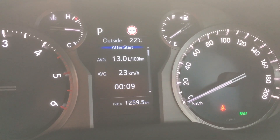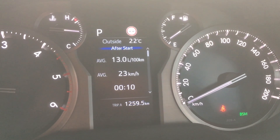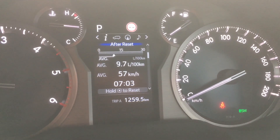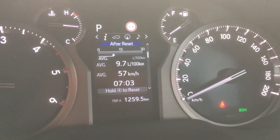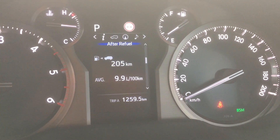On the dashboard there, trip meter 1250 — let's just say 1260 Ks. It says this trip was 13, and since I reset it's on 9.7 litres per 100, which won't be consistent with the tank, but the tank says 9.9 litres per 100.